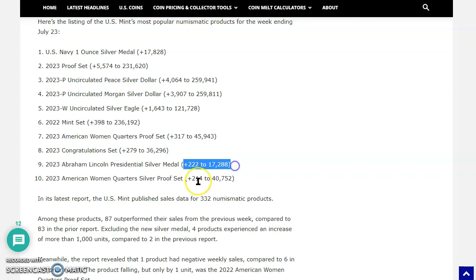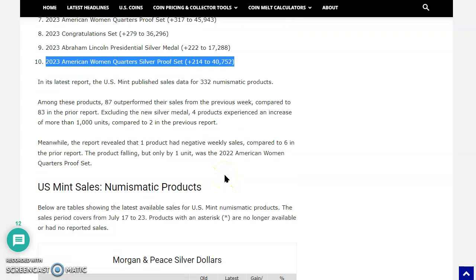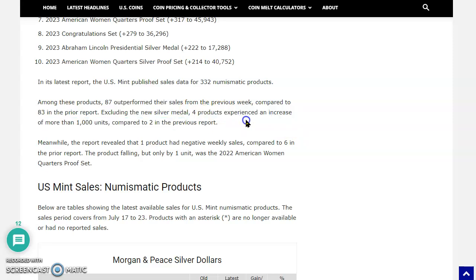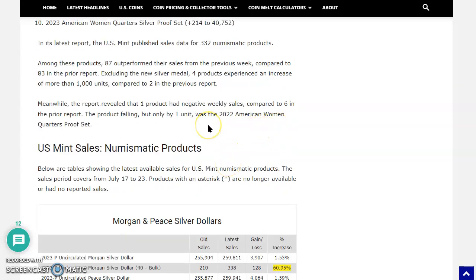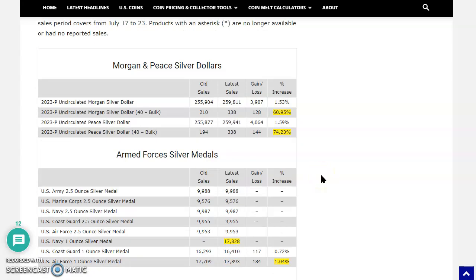American Women Quarters proof set sold 317 — these are small numbers. Congratulations set sold 279. The Abraham Lincoln Presidential Silver Medal sold 222, and I think that one's still on backorder, backdated to October 6th. The 2023 American Women Quarters silver proof set sold 214. The U.S. Mint published sales data for 332 numismatic products. Among these, 87 outperformed their sales in the previous week. Look at the increase on the 40-coin bulk packages for the Morgan and Peace uncirculated silver dollars — incredible! A 60% increase. Those are going to the bullion dealers, and we didn't see anything like this for the 2021 Morgan and Peace dollars.